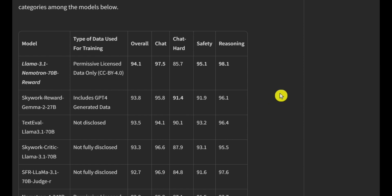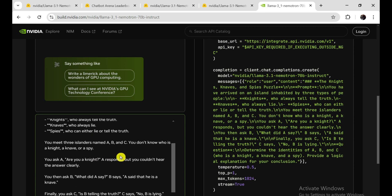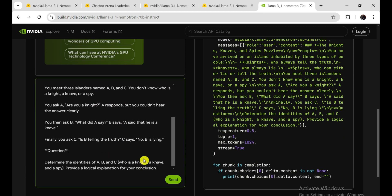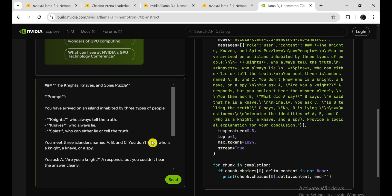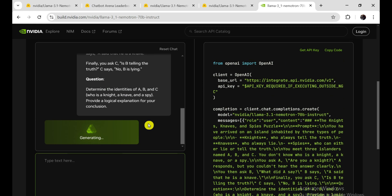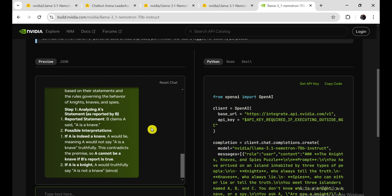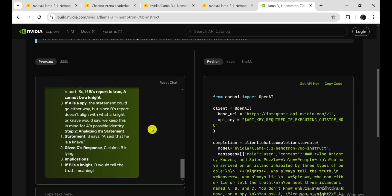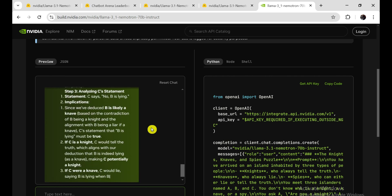Benchmarks are great for gauging a language model's capabilities in controlled environments, but how does Llama 3.1 Nemotron 70B fare in real-world testing? To find out, I put it through some practical scenarios, including tricky reasoning questions. Llama 3.1 Nemotron 70B nailed it when tackling some of the most challenging logic puzzles out there. One particular puzzle, often referred to as the hardest logic puzzle ever, requires not just logical reasoning, but also the ability to navigate through layers of self-referential questions and ambiguous information. The model didn't just provide the correct answer — it offered a comprehensive, step-by-step explanation that demonstrated a deep understanding of the underlying principles.